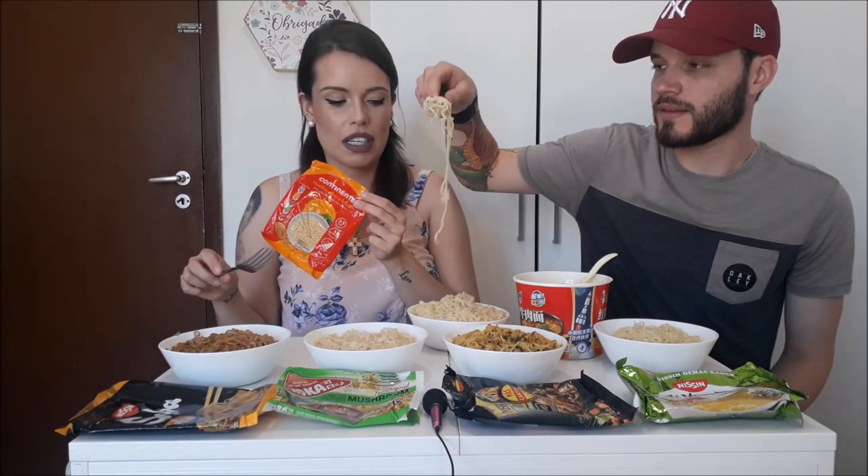Vamos começar? Acho que primeiro comemos o clássico para poder comparar. Então vamos primeiro para o clássico, que é este aqui de frango. Bom, agora vamos para o soba clássico.